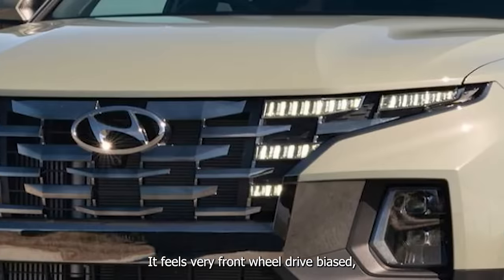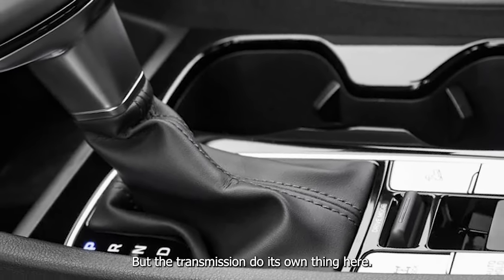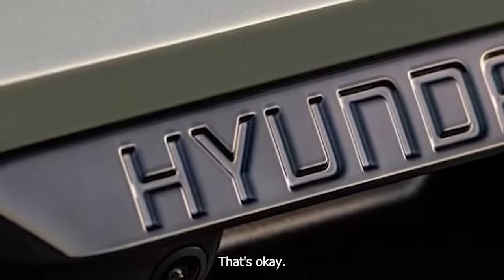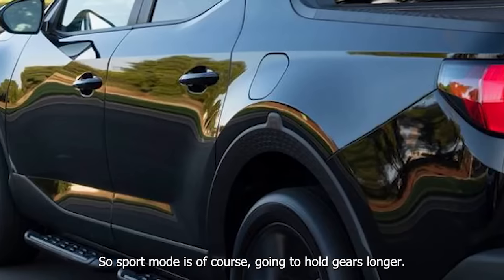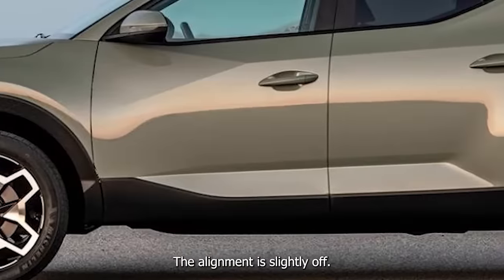Not a bad noise from this 2.5 — it's a little grainy, but okay. Sport mode will hold gears longer. The alignment is slightly off. In smart mode, coming up on a rough road section, it's pretty quiet in here — that would be one advantage over the Maverick. It's certainly quieter going down the road. The ride is quite nice as well, a little stiff but quiet, and you don't really hear much road intrusion.